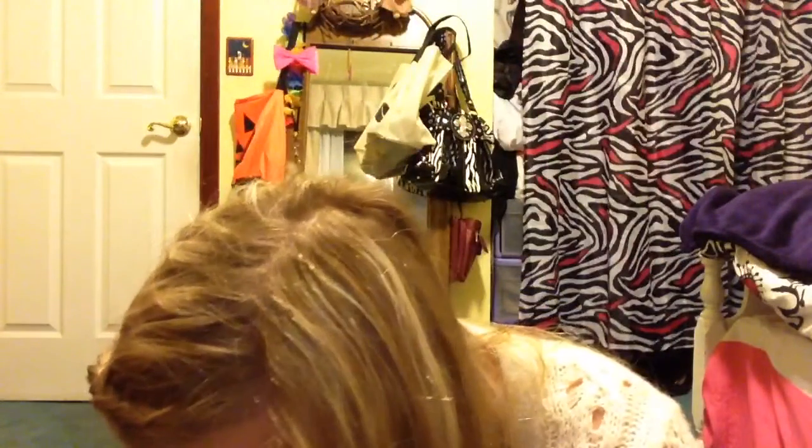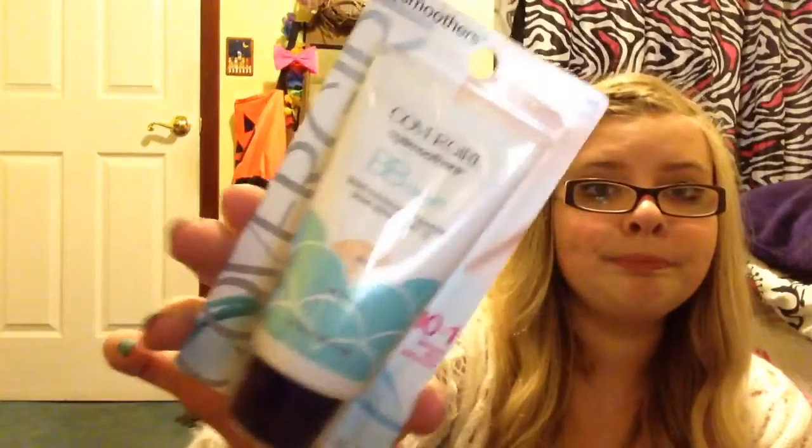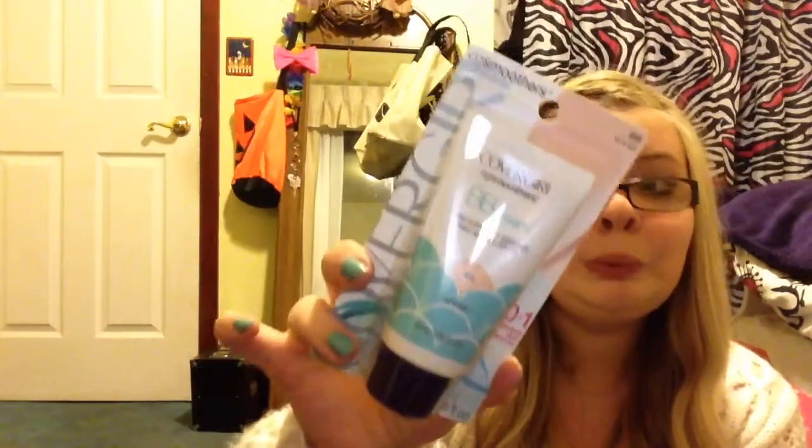I got the CoverGirl BB cream in fair to light because I'm a very white person. It says 10-in-1, so it does a lot of things. I'm so excited to try this out because the ELF one just wasn't working for me.